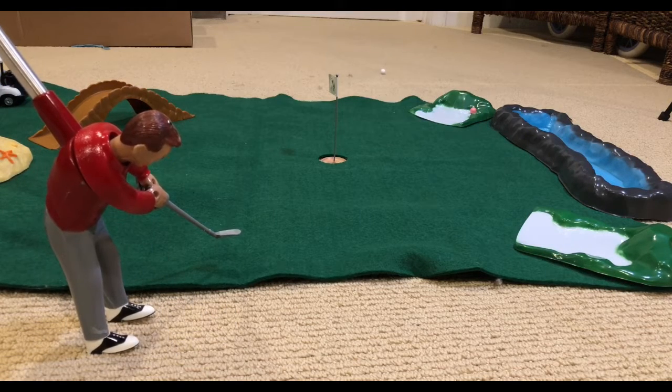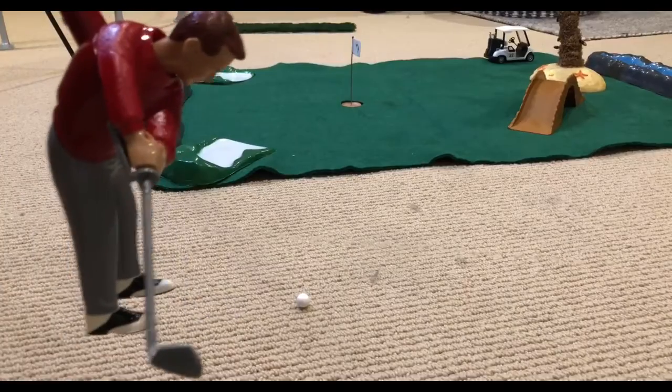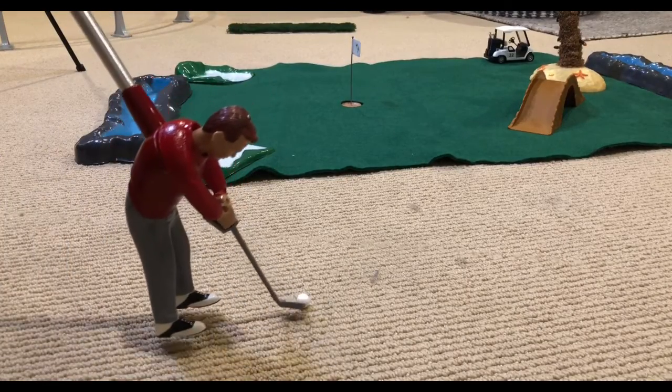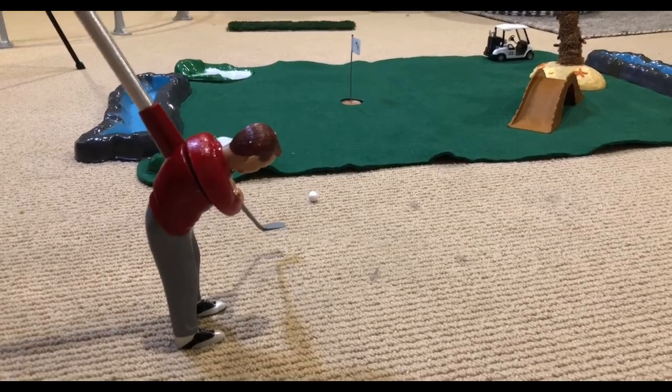And what a terrible turn of events for Billy — he has now gone across the entire course. Shaking your head won't fix the lie, but it seems that Billy is in a very bad position for his third shot. My grandma could have hit a better shot in her sleep, but this is where Billy is for his third shot.